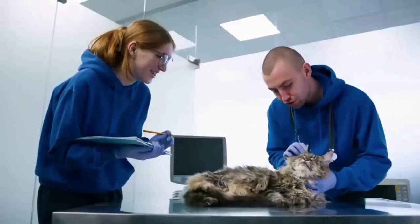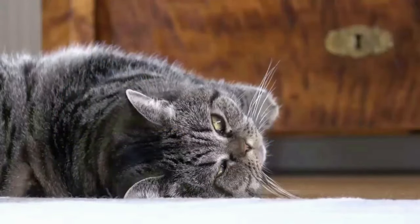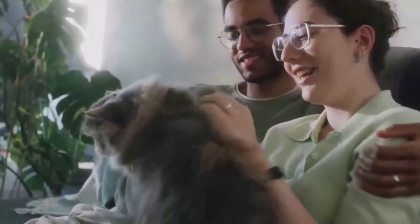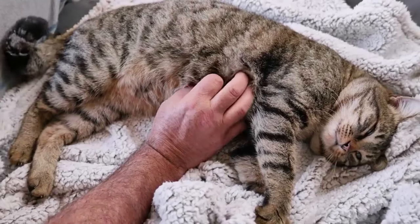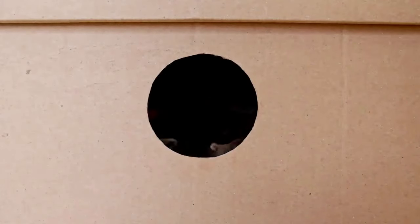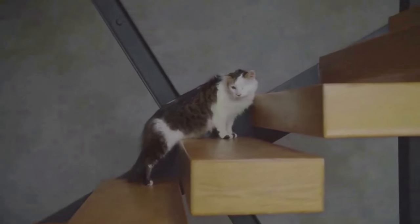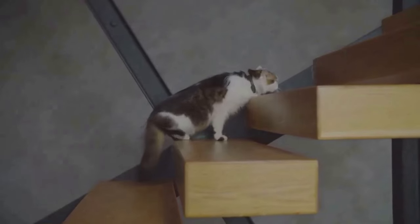Start by gently stroking their cheeks, move to their chin, and finally, if your cat is comfortable, glide your hand down to the base of their tail. Remember that every cat is an individual — while some might enjoy a pet at the base of the tail, others may not. Always watch for your cat's reactions and adjust accordingly. Also try to avoid over-petting; cats can become overstimulated, which can lead to stress or even a sudden nip or scratch. If your cat's tail starts to twitch, it's time to give them some space.